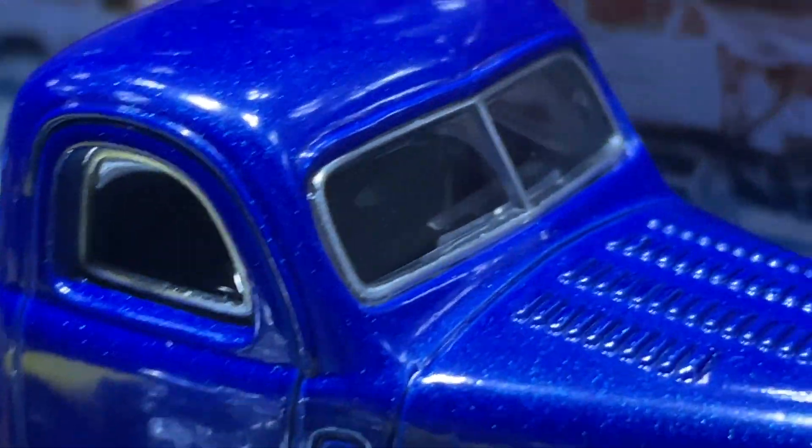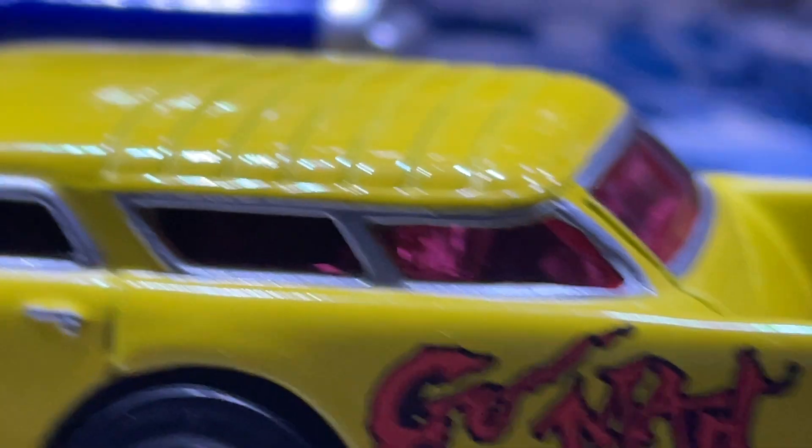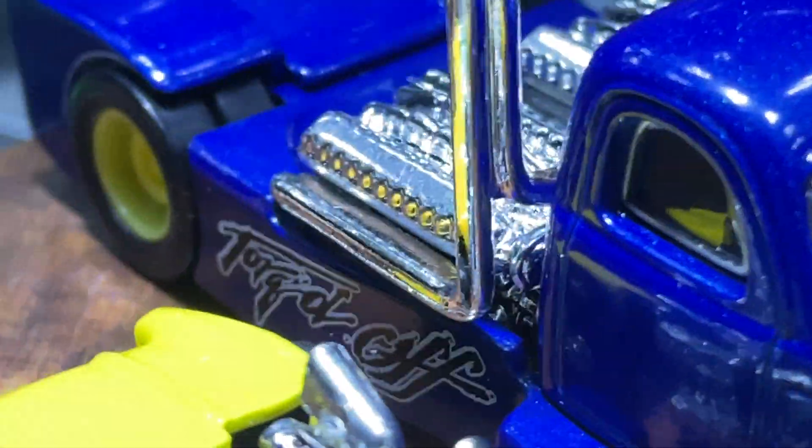Unfortunately you can't really see into the interior — it's quite darkened inside. It's a nightmare trying to see in there, but you can still make out some of the interior.